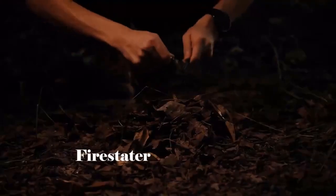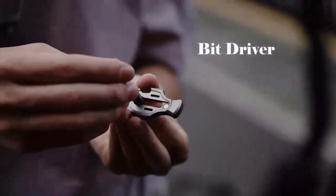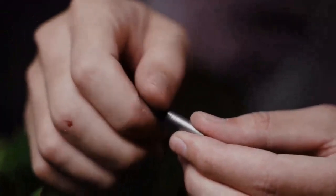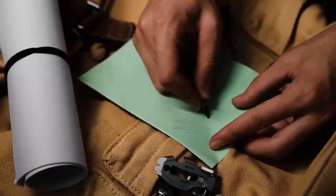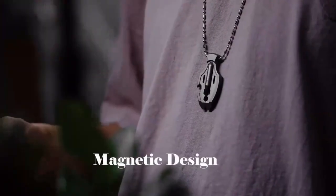Its extensive repertoire of functions includes a fire starter, nail puller, pocket saw, bit driver, pry bar, and a dependable, long-lasting pen, making it the ultimate all-in-one solution for tackling a myriad of tasks with style and ease.